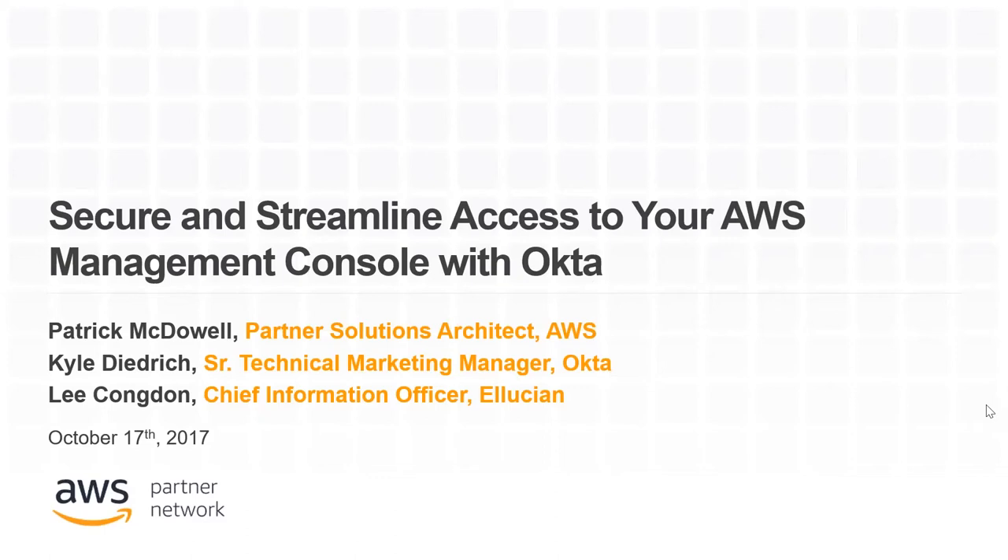Welcome everyone. Thanks for attending today's webinar: how to secure and streamline access to your AWS management console with Okta. My name is Pat McDowell. Just a few housekeeping things: you can join either via web or phone and change your selection on the right. You'll have the opportunity to ask Q&A using the box on the right, and all slide material will be available on the right-hand side and via a follow-up email after the webinar.